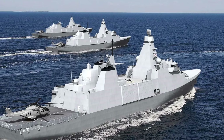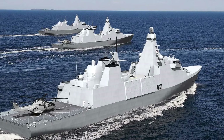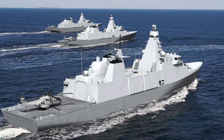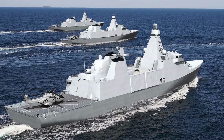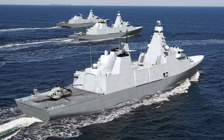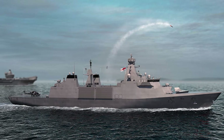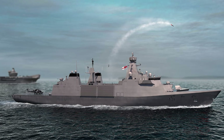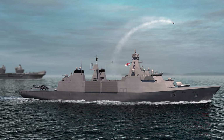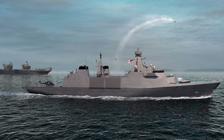The introduction of the Type 26 and Type 31 positions the Royal Navy to remain a leader in maritime innovation. Both programs prioritize domestic shipbuilding, supporting the UK's industrial base and boosting economic resilience. Furthermore, the export success of the Type 26 and the growing interest in the Type 31 underline the strategic and financial benefits of these programs.